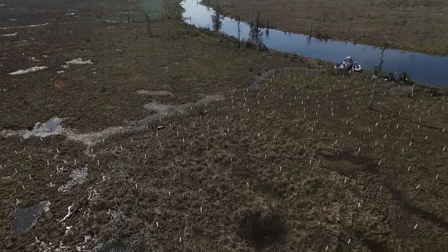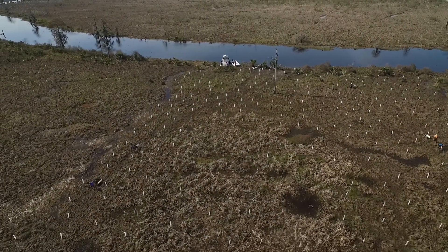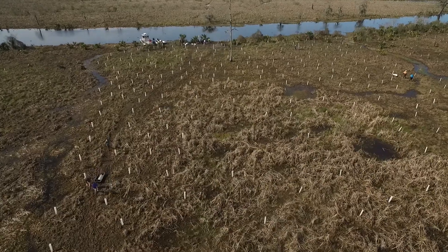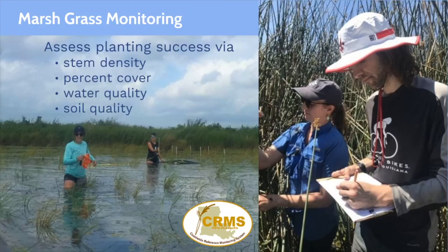The combination of both methods — the drone and measuring the trees — helps the habitat restoration program track site restoration progress and make scientifically defensible decisions. Now I'll go through how we monitor a different type of planting. For marsh grass plantings, monitoring looks slightly different. We assess planting success via stem density, percent cover, water quality, and/or soil quality parameters. We use methods outlined by the Coastwide Reference Monitoring System, CRMS, maintained by CWPPRA, USGS, and CPRA.